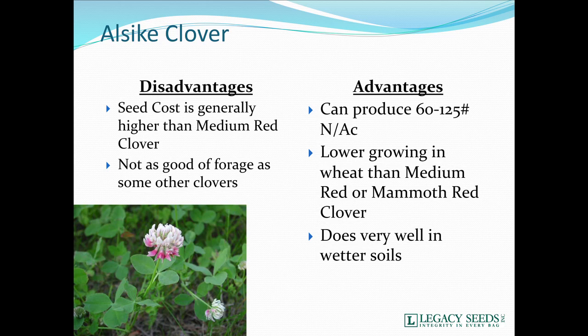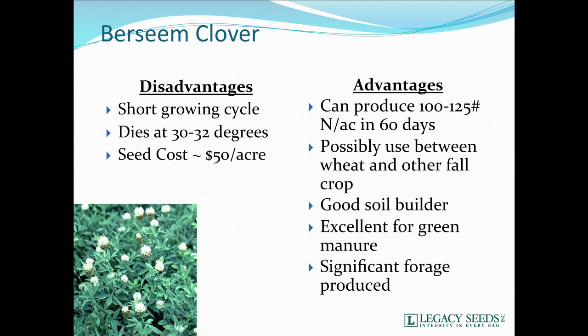A medium red and alsike mixture might not be a bad mix to use as well. Bersim clover has a pretty short growing season — it'll die when it sniffs a frost. Seed cost is generally pretty expensive if used by itself, so it's not one of your lower-cost legumes. But it can give us a fairly good amount of nitrogen — up to 125 units of N in 60 days. It can possibly be used between wheat and another fall crop, and can also be harvested for excellent forage.